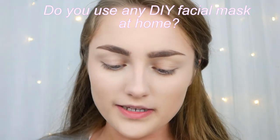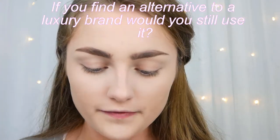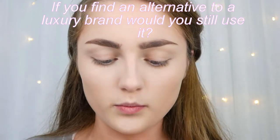Do you use any DIY facial masks at home? Never — probably because I don't want to put eggs on my face, which is the only kind I've seen. Which is your favourite scrub at the moment? Definitely Clean and Clear Blackhead Remover — that is out of this world. If you find an alternative to a luxury brand product, would you still use the original? Definitely — it was expensive, so I want to make the most of it. Now I'm going in with some bronzer; my new favourite is the Maybelline City Bronzer in the shade Deep Cool.